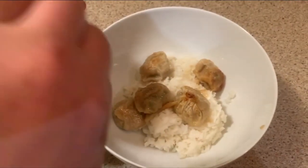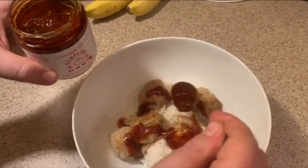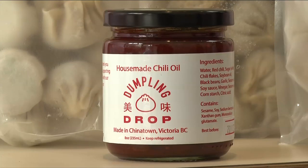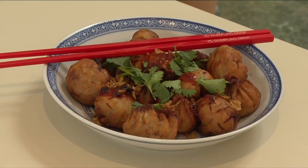A better chef would have some steamed vegetables in there, but dinner was white rice and on top of those pork belly dumplings, what can only be described as the Dumpling Drop secret sauce — homemade chili oil sold in jars. And we know what you're asking: is it good? Mmm, that's so good. Extremely good.